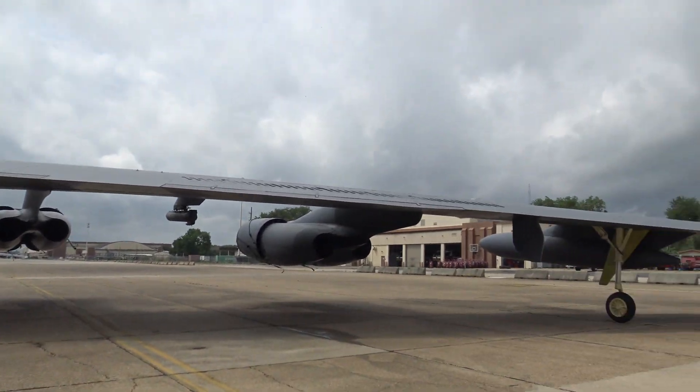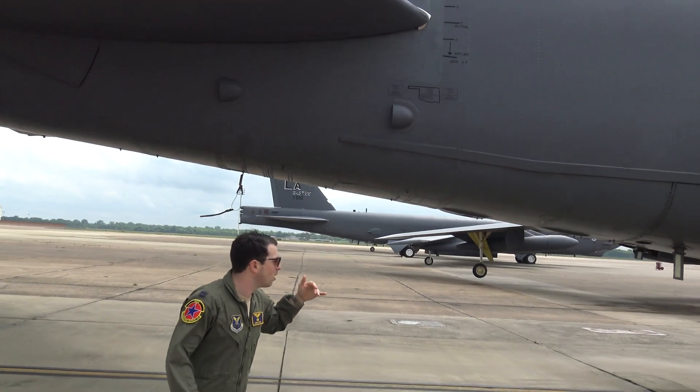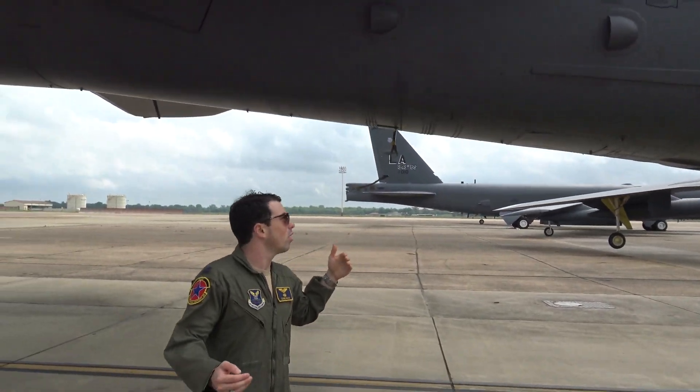Those are flaps, essentially. And on the back of the jet, you can see some of the various transmitters underneath.